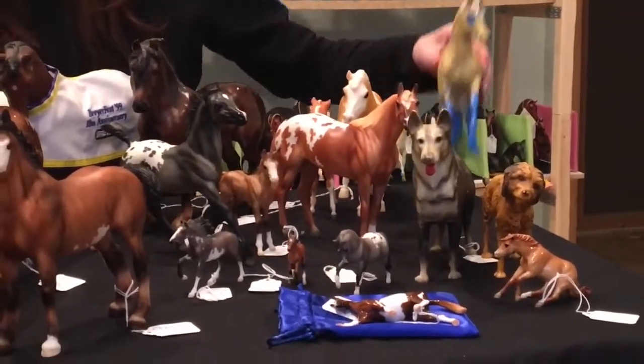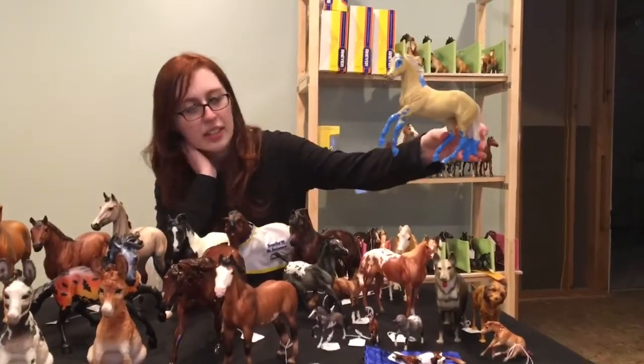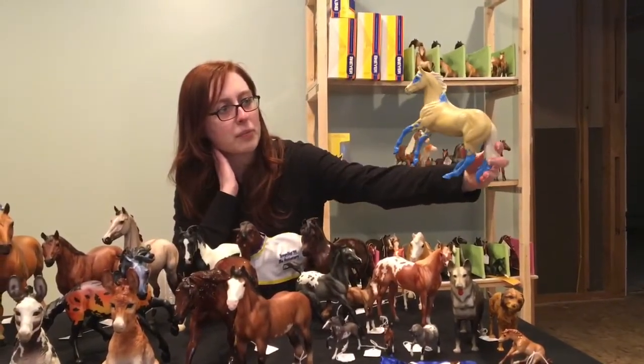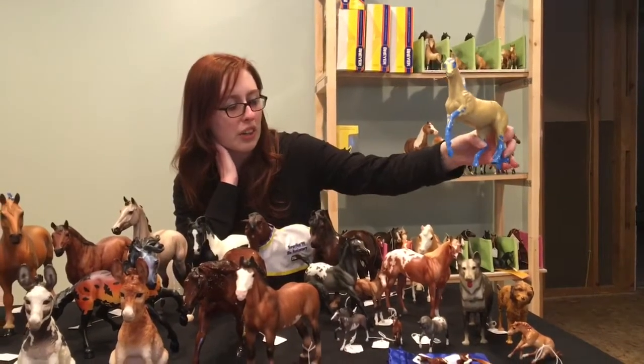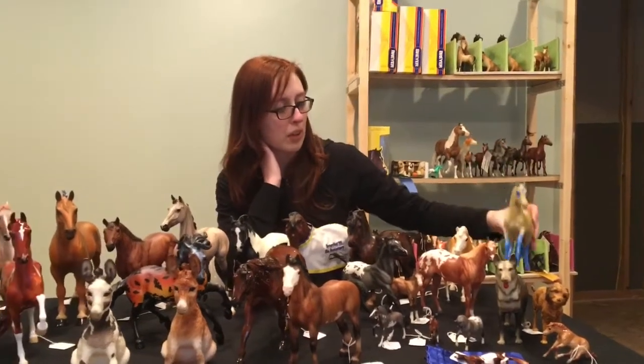We have our Paloma that I painted — this is the first run of Paloma that we did last year. She was a run of four on the Harper mold, and we actually kept one of them. She's got her little paintbrush.